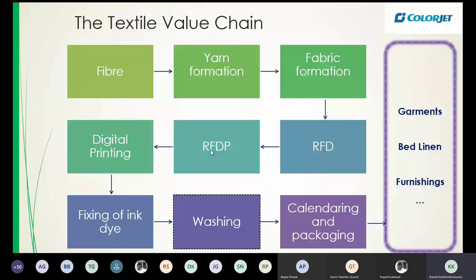There is RFD — ready for dyeing — which is basically the fabric processed before it can be printed or dyed. Now digital printing requires an additional step: RFDP, ready for digital printing. So there is a step in between RFD and digital printing, which is important. Not every type of digital printing requires this equally, and we'll see the different types of digital printing as we go through the slides.